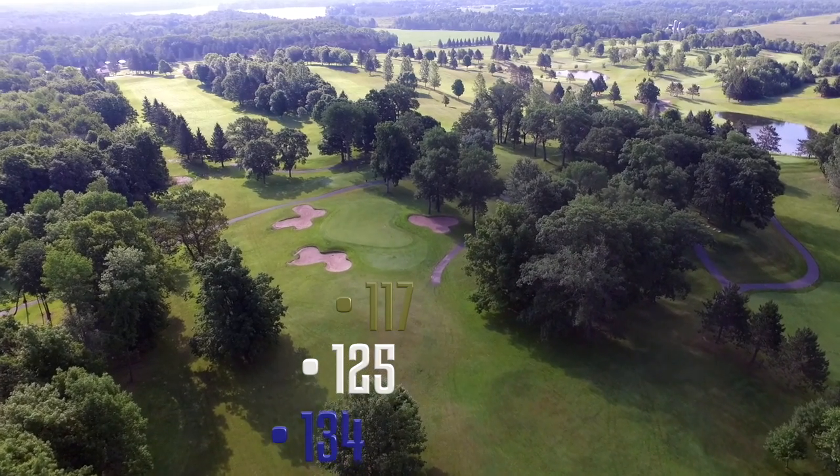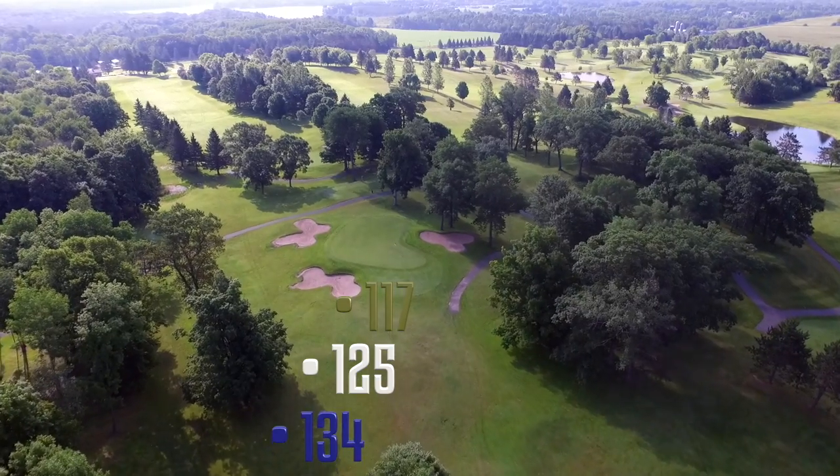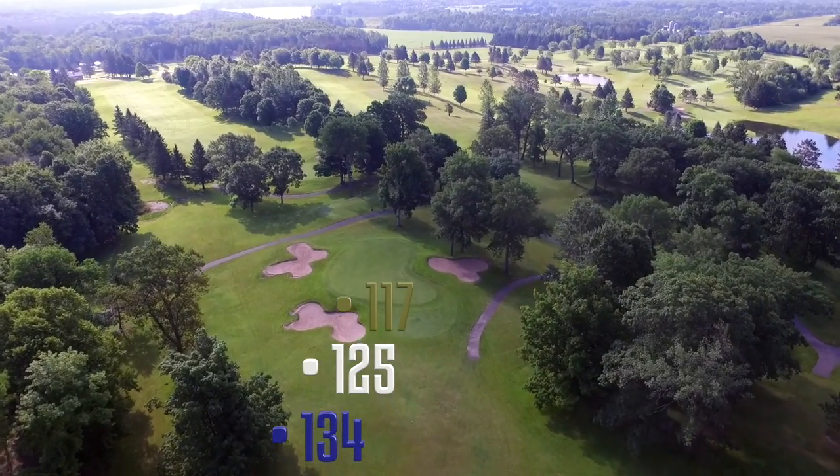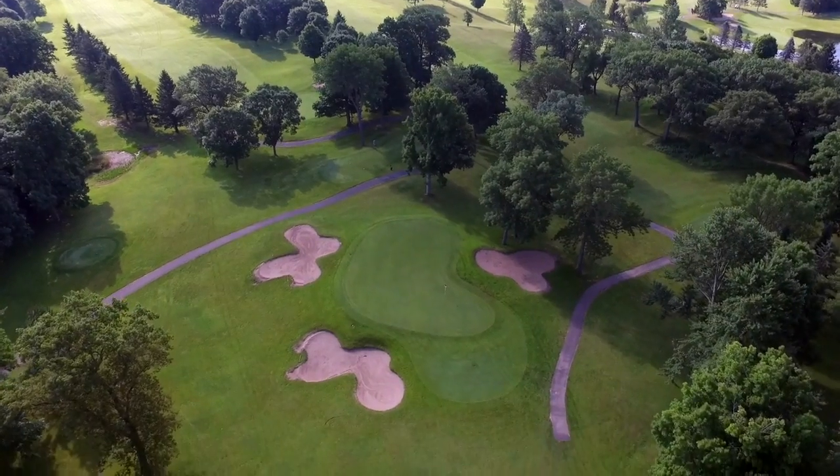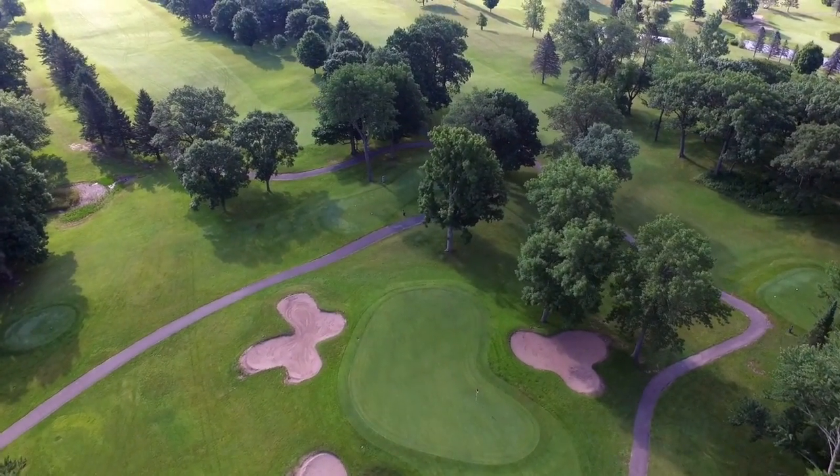The par three seventeenth is both the shortest and easiest hole on the course according to the course handicap — and it is, if you avoid dumping your short tee shot into one of three bunkers surrounding the green.